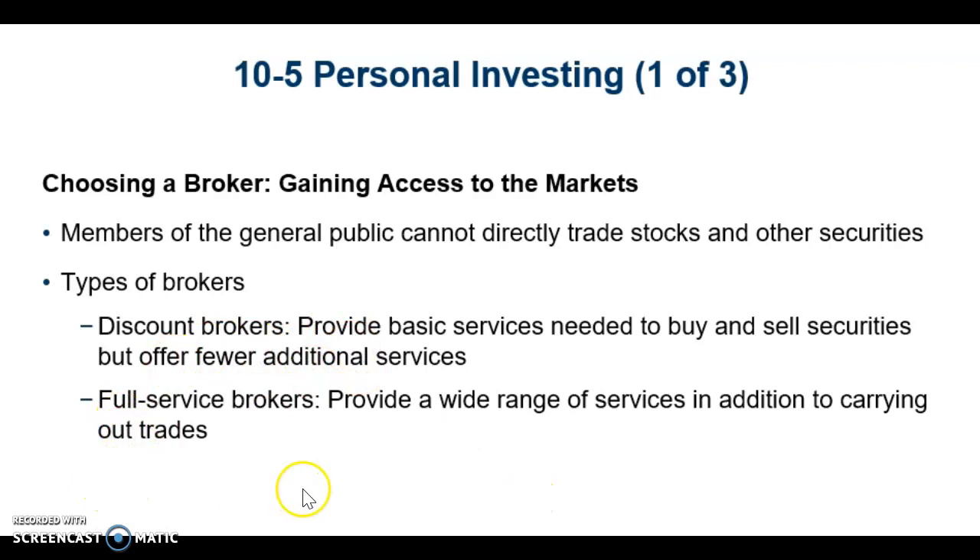You have a discount broker and a full-service broker. A discount broker is going to provide the basic services. The full-service broker is going to provide a wide range of services, in addition to just carrying out the trades.